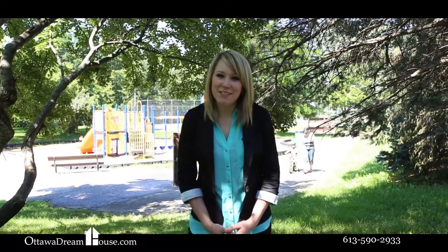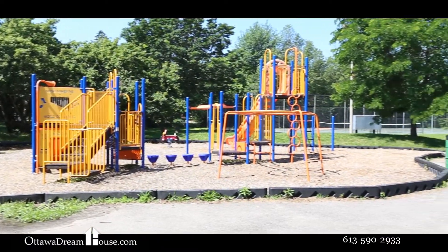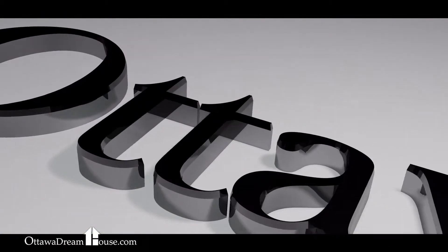Thank you for joining me on this tour of 3504 Aladdin Drive. As you can see, we're just steps away from parks and walking trails and close to all amenities. If you think this is the home for you, give me a call or contact me through the website at www.ottawadreamhouse.com. Thank you!